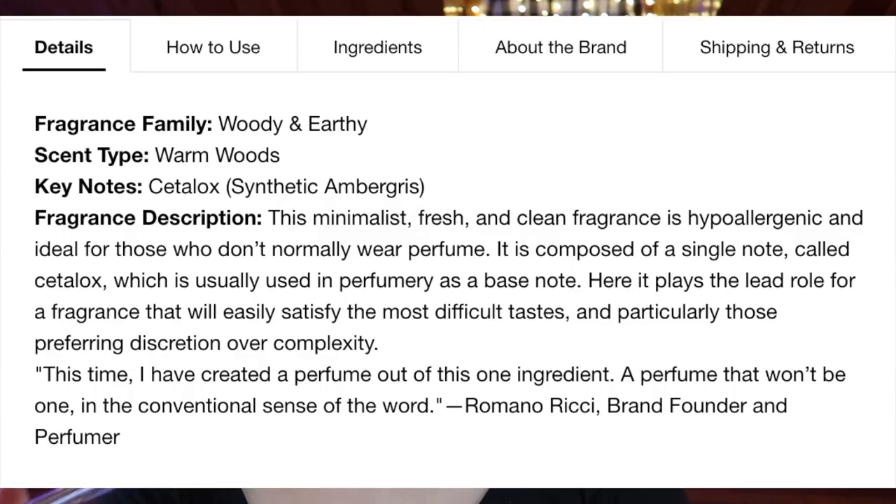I almost forgot — a jumbo fragrance sample of Juliette Has a Gun Not a Perfume. I adore this. I can't even explain the scent, but this one and My Burberry Blush are my all-time favorite perfumes. I used up this whole jumbo sample and I have a tiny mini left that I just can't bring myself to finish. Whenever I have a chance to get a sample I grab it, and eventually I will buy myself a full bottle.